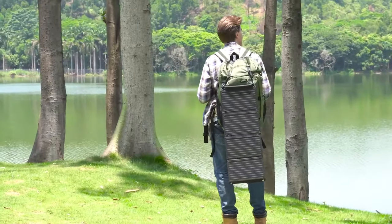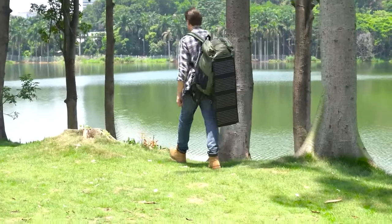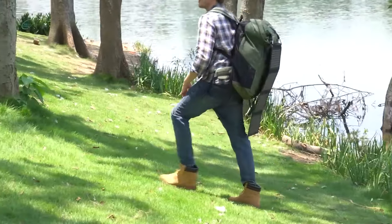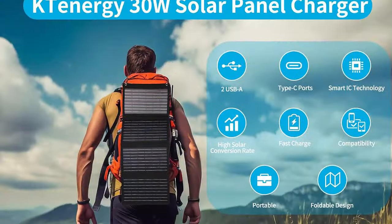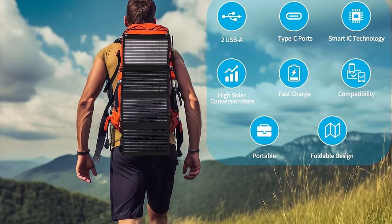It's a reliable companion for charging your devices in remote locations, ensuring you stay connected. Don't let its power fool you — this solar panel is designed with portability in mind. It's lightweight and easily foldable, making it a breeze to carry in your backpack or set up at your campsite.